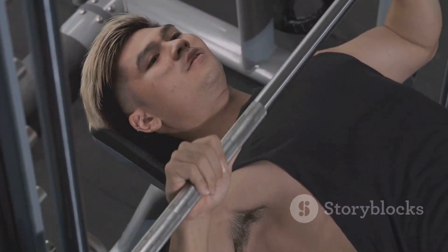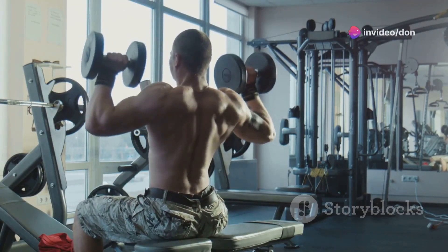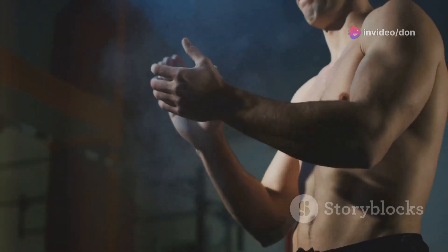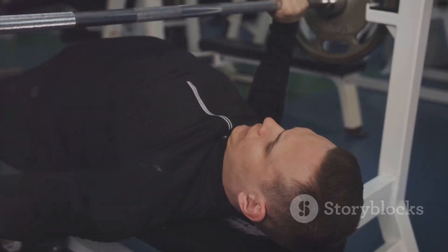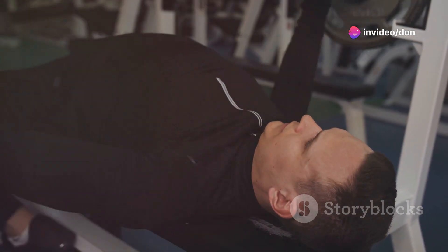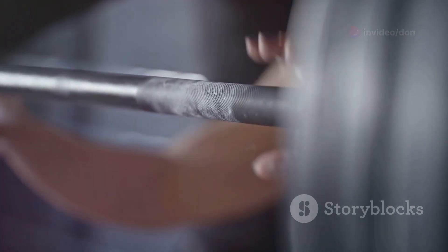Next up, we're hitting the bench press — a classic exercise synonymous with strength and power. It's a staple in any serious weightlifting routine. This one's all about building a powerful chest, but it also engages your shoulders and triceps. These muscles work in harmony to give you that powerful upper body.